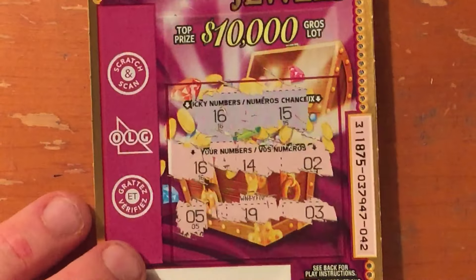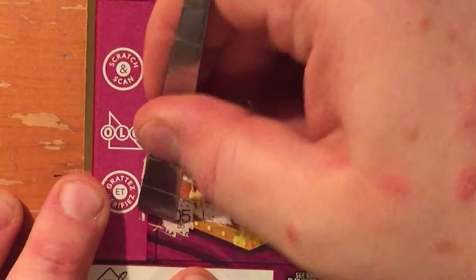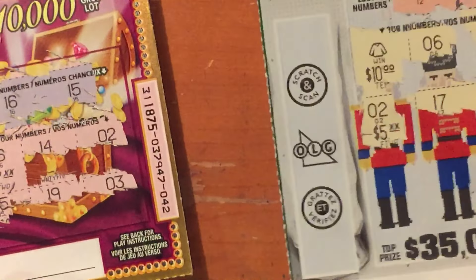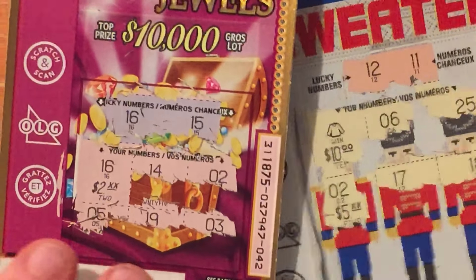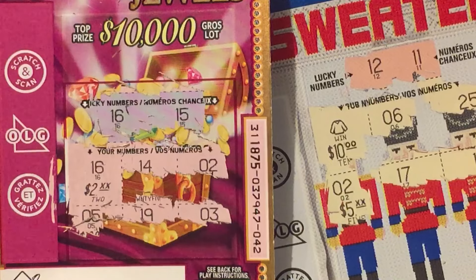And let's get back to the number match on Sparkling Jewels — number 16 winner reveals: $2. Awesome. $4 spent, $12 back. This is our biggest win on the Triple Play Mini Series. I hope you did enjoy it. If you did, please give me a thumbs up, subscribe. Thank you for watching.